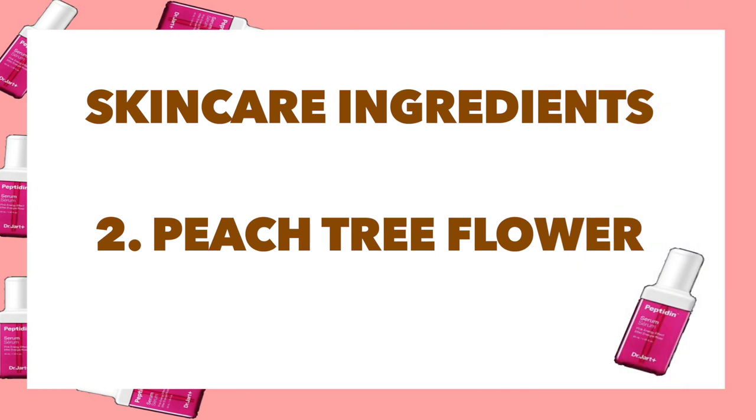The second ingredient is peach tree extract. Peach tree extract is commonly used in a lot of skincare, especially in face masks, because it is a great vitamin C component that helps with dull complexion and reduces the appearance of blemishes and dark spots. It also helps with dark circles, which is why you'll see it in a lot of eye patches and eye masks. If you've struggled with dullness and a tired complexion, peach tree extract is a really good component for creating more brightness and a glowy complexion.